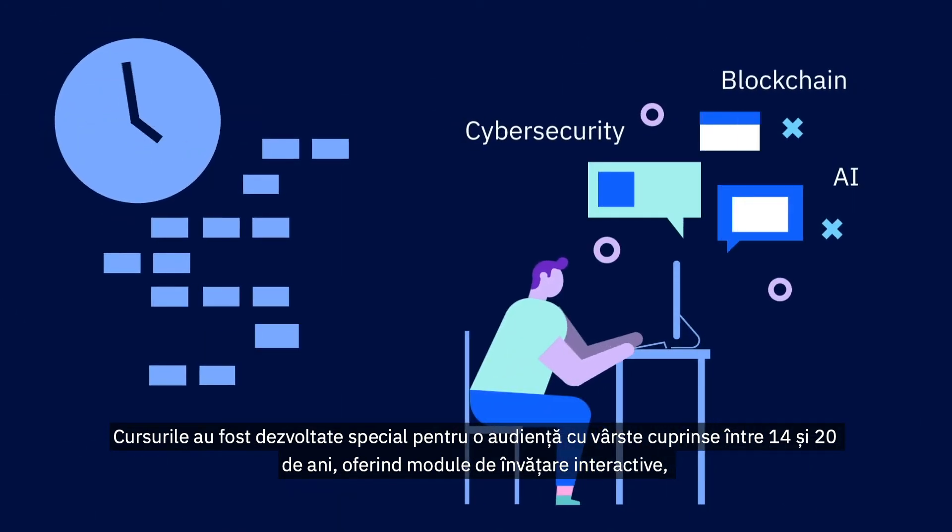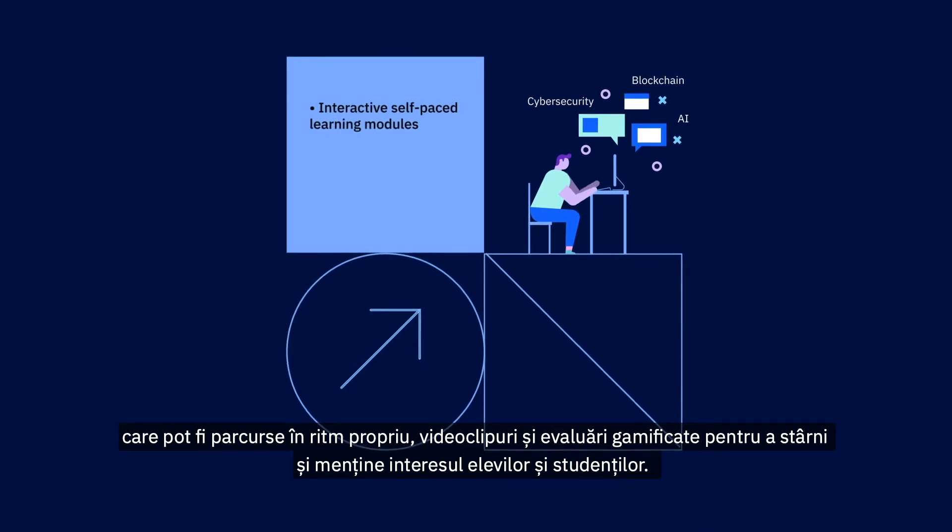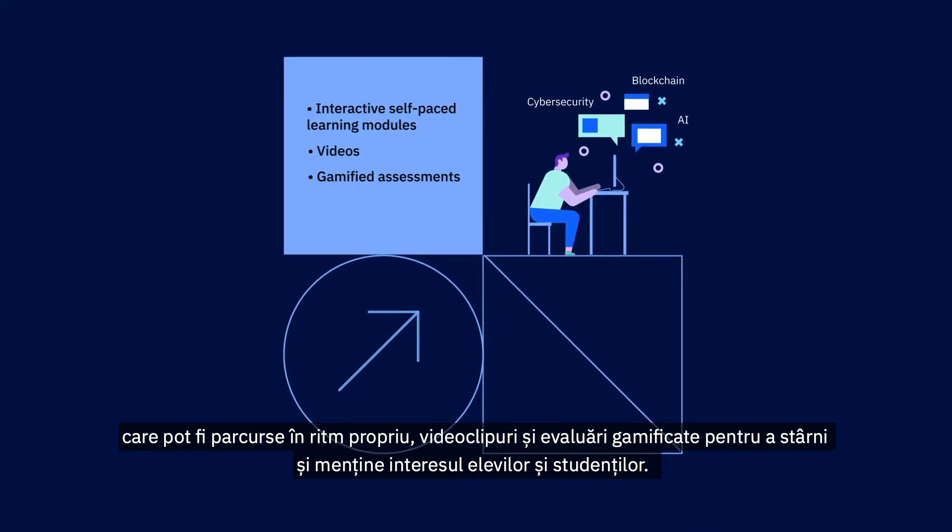Courses were designed to engage a 14- to 20-year-old audience, featuring interactive, self-paced learning modules, videos, and gamified assessments to spark and keep students interested.